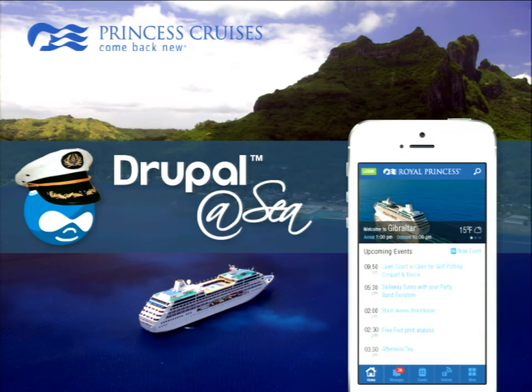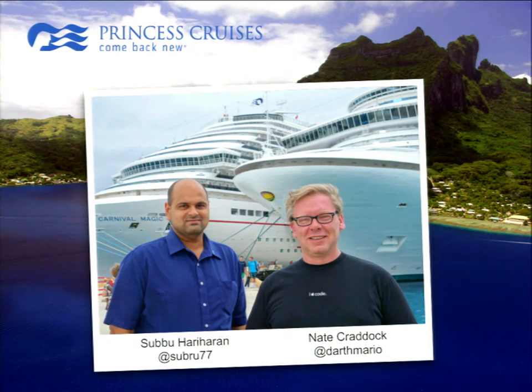We'll stretch out the intro a little bit to give people time to sit down, but we might as well get started. We're from Princess Cruises. We're going to do a little talk here about Drupal at Sea — how we're using Drupal on board our ships, which is a cool, interesting, weird use case for Drupal. This is Subu, and I am Nate, and we're two of the project leads for Princess at Sea, which is our guest-facing experience app on board the ships. Our Twitter handles are down at the bottom, so feel free to add us.